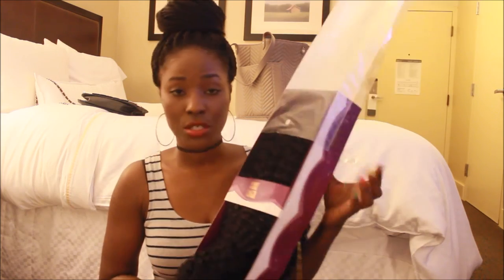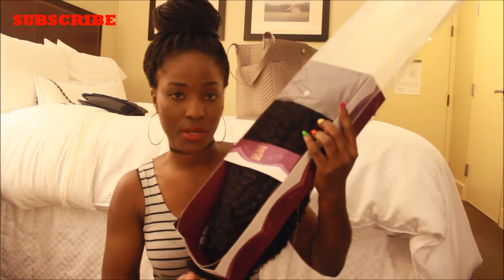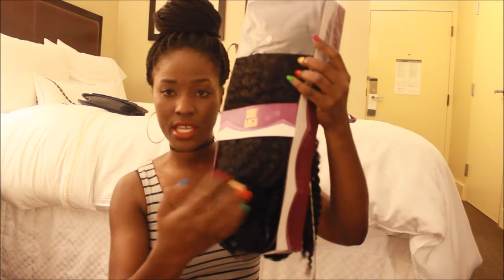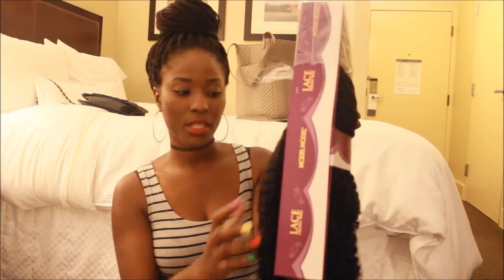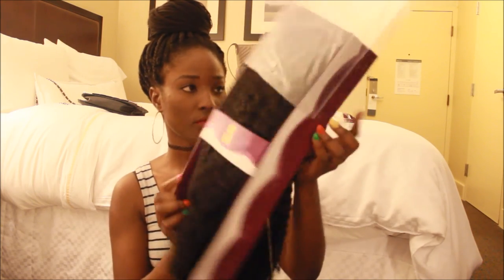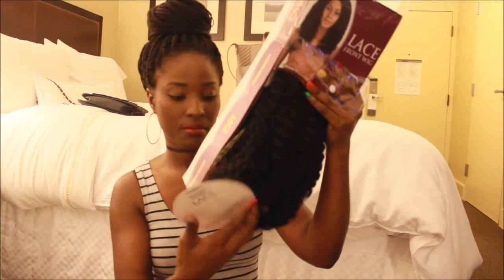Do stay tuned, and if you're not subscribed, go ahead and subscribe so when I make the individual wig videos you'll get a notification and can watch my reviews. This Jamaican Twist seems very heavy — I thought it would be lightweight but it seems heavy. I actually look forward to wearing this; I had a different picture in mind when I saw it online but it still looks fine and I cannot wait to wear it.